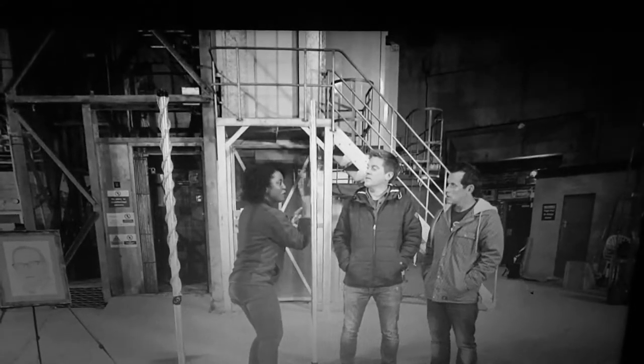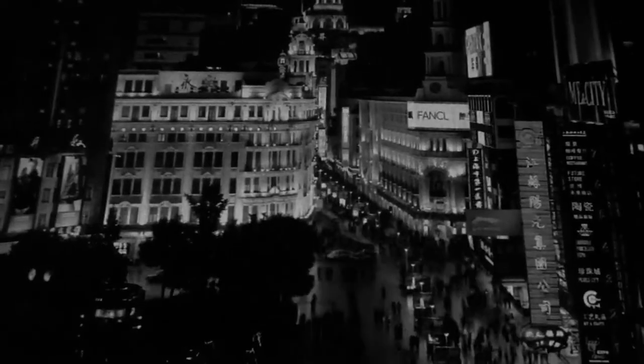Living in downtown Shanghai, it's so easy to see how much energy is consumed on a daily basis. In this city alone, the population has grown to 24 million people. That is why this country needs more energy.